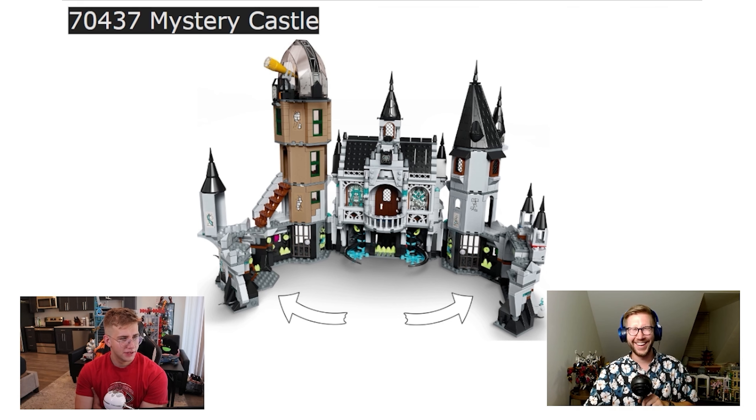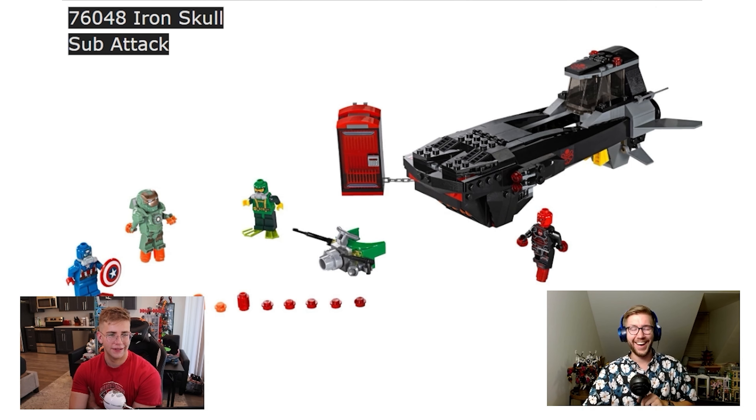This is one where I feel like if the theme had been better received, this would be a much more well-beloved set — kind of like how we look back at the Haunted House from Monster Fighters. This is kind of that similar level of coolness, it's just not from as great of a theme and doesn't have as amazing figures.